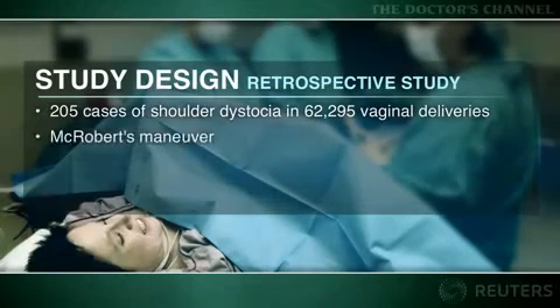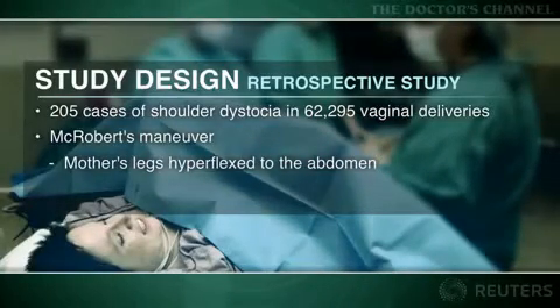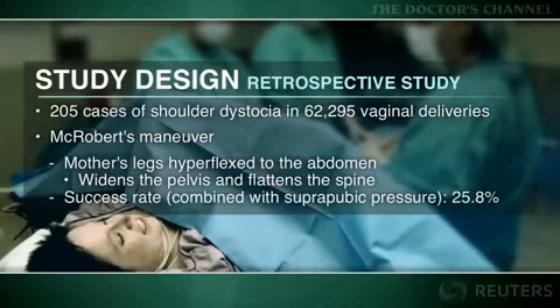In almost every instance, the first maneuver attempted was McRoberts, in which the mother's legs are hyperflexed tightly to the abdomen to widen the pelvis and flatten the spine. This, combined with suprapubic pressure, was effective just over a quarter of the time.